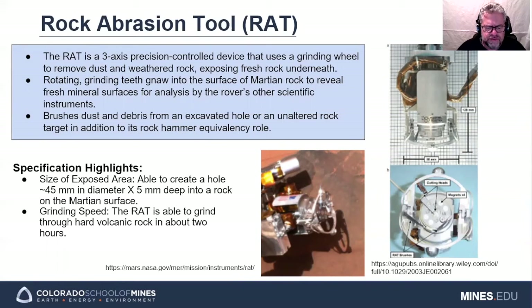The rock abrasion tool is used as the rover's equivalent of a geological hammer and rock brush. The RAT is a three-axis precision tool that uses rotating grinding teeth to expose the fresh outer surfaces of rocks to other instruments for further evaluation. It also uses rotating brushes to remove dust and debris from an excavated hole or an unaltered rock target to support detailed observations and analyses. The RAT can grind a 45 millimeter diameter by 5 millimeter deep hole in a hard volcanic rock surface in approximately two hours.